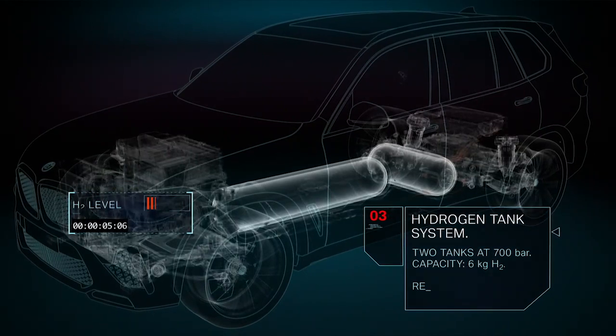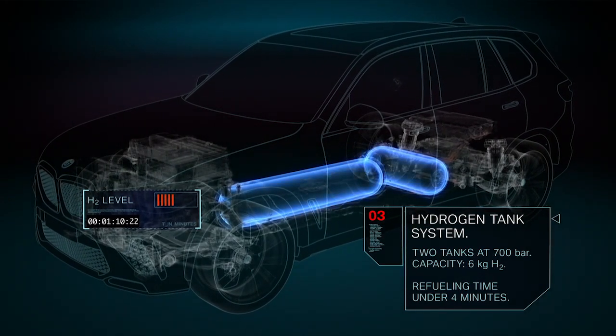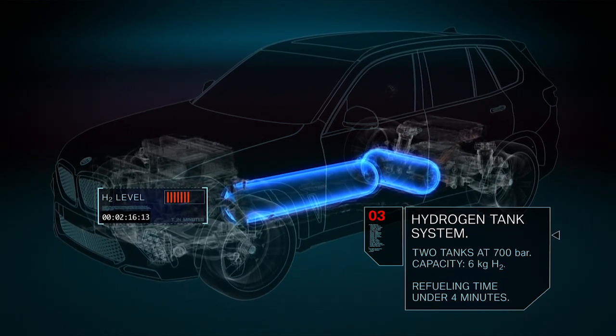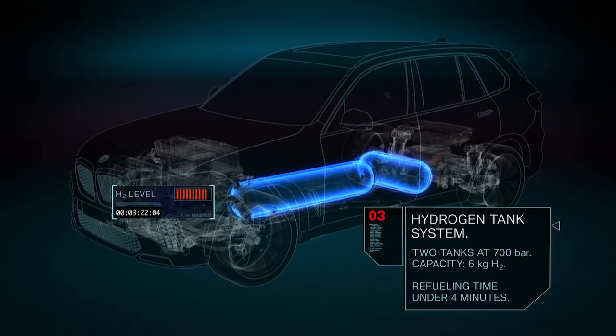The vehicle is fitted with two 700 bar tanks containing six kilograms of hydrogen in total. This enables long operating ranges in any climate conditions. The refueling process takes just three to four minutes.